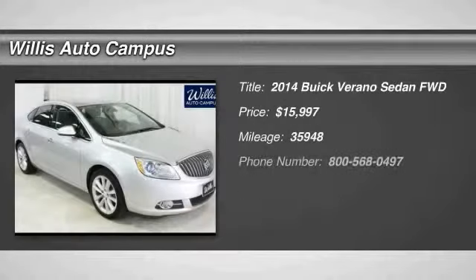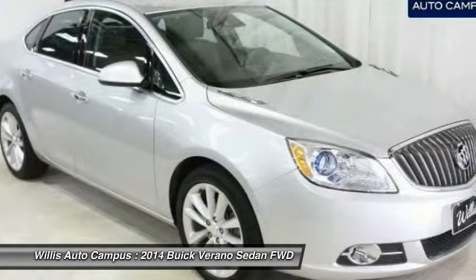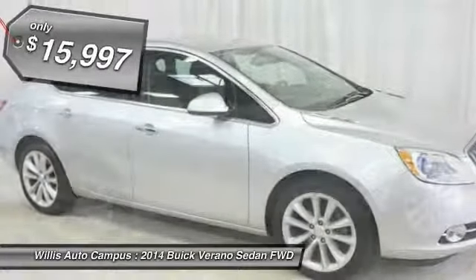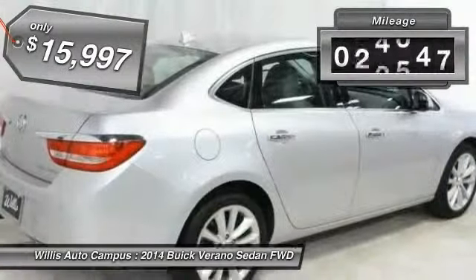The 2014 Buick Verano is a compact car built on the Delta II platform, designed and built from the ground up with the idea of it being a Buick, and is priced below $20,000. This vehicle has less than 40,000 miles.